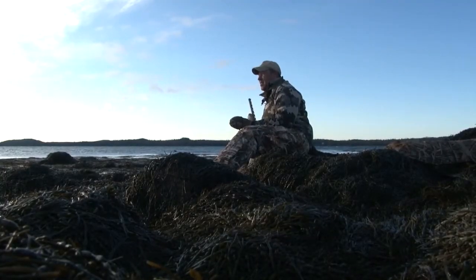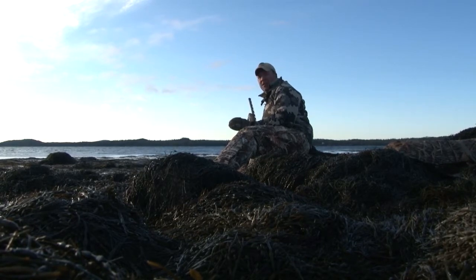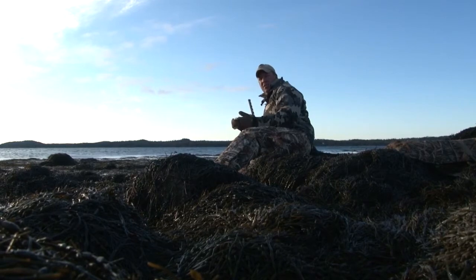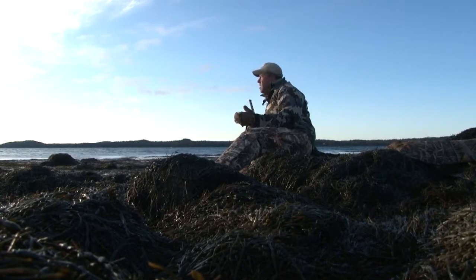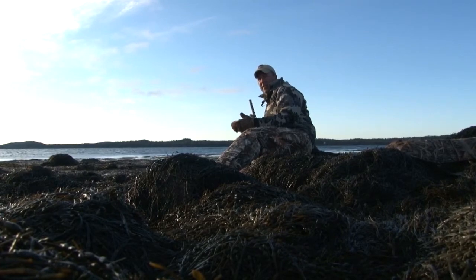I've been duck hunting a long time. These are some of the toughest birds there are to kill — it's unbelievable how tough these birds are. We'll knock them down and we're using heavy shot, BBs and 3s. When that duck is down, you have to continue to pound that duck when it's on the water to ensure that it gets killed.